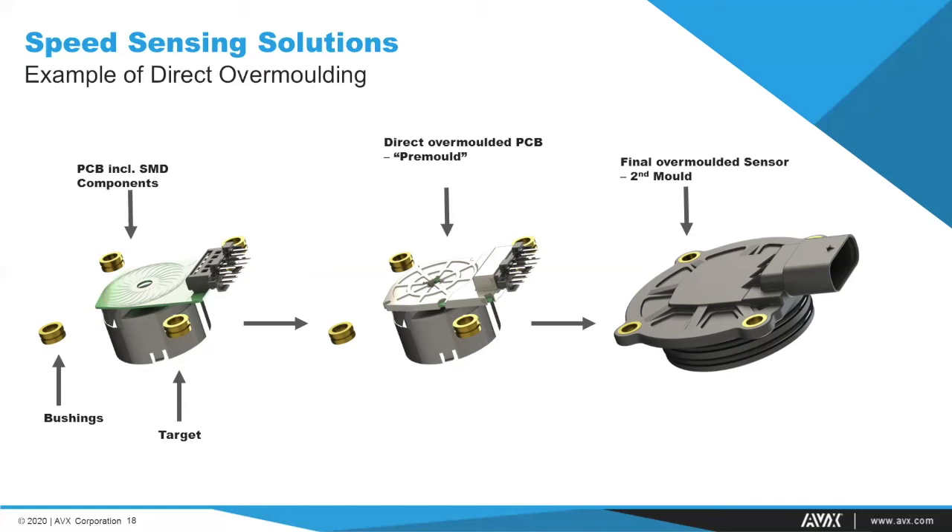This direct overmolding technique yields a completely encapsulated sensor in thermoset material, leaving no air inside and no seals on the outside. All electronic components are fully embedded, and since the expansion coefficient of the thermoset is very close to copper, there are no thermal problems during temperature stress. This makes direct overmolding particularly advantageous for SpinPad sensors integrated as segmented sensors directly into electric motors, where environmental requirements are high — for example when sensors are completely immersed in oil or exposed to oil mist.